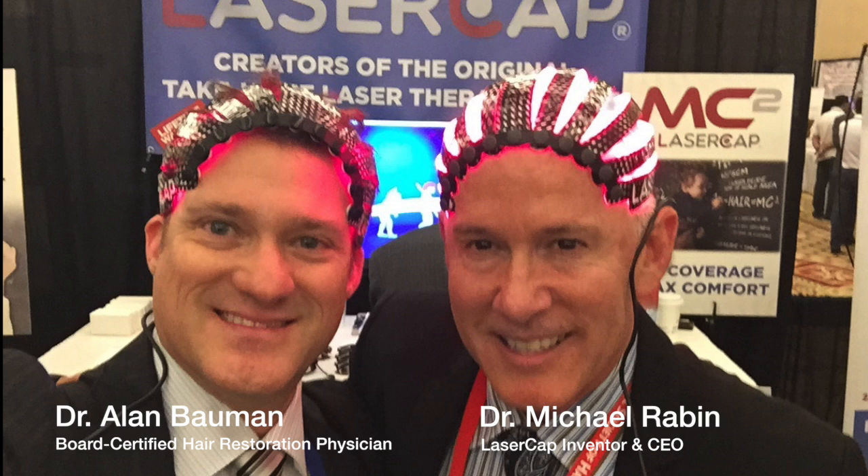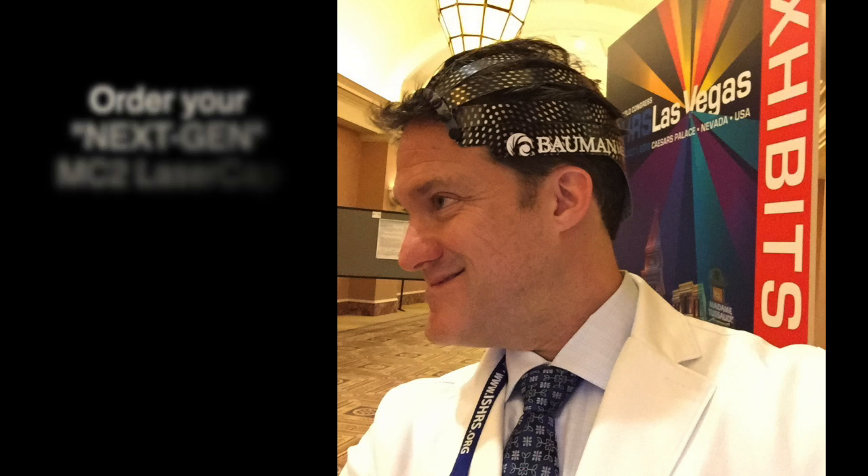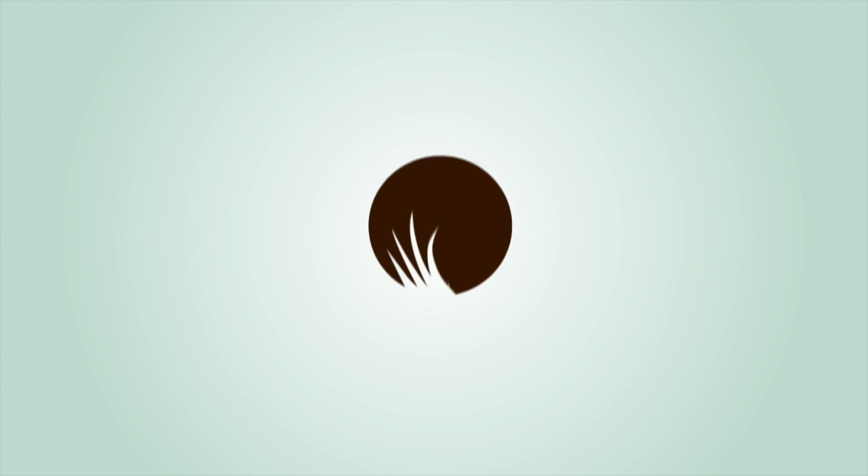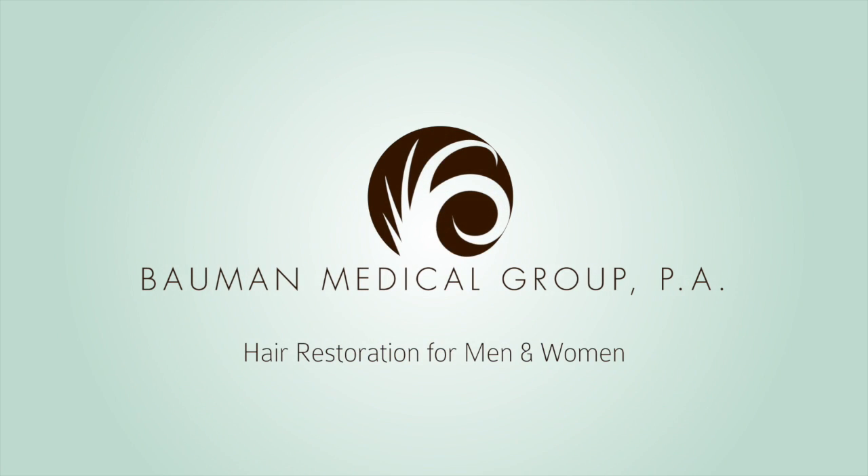Dr. Bauman, you're awesome. Doogie Howser — thanks so much, I appreciate that. I'm the Coolio of hair. Yeah, he lives in Vegas, right? Coolio — hair restoration. We appreciate you really getting into that story. It's sort of like cornrows — just some neon colored cornrows. You might be onto something there. We'll see you next time.